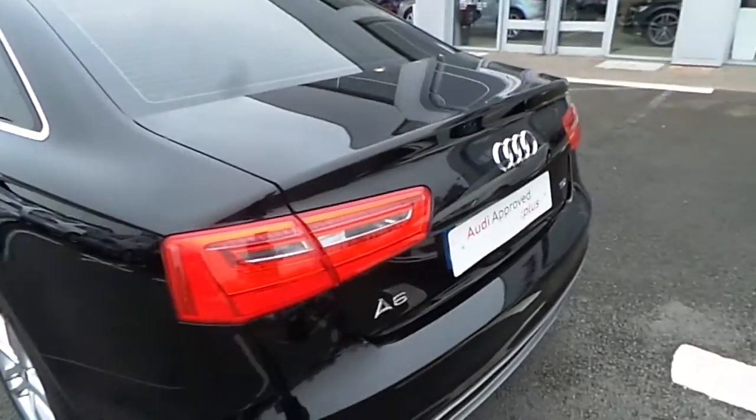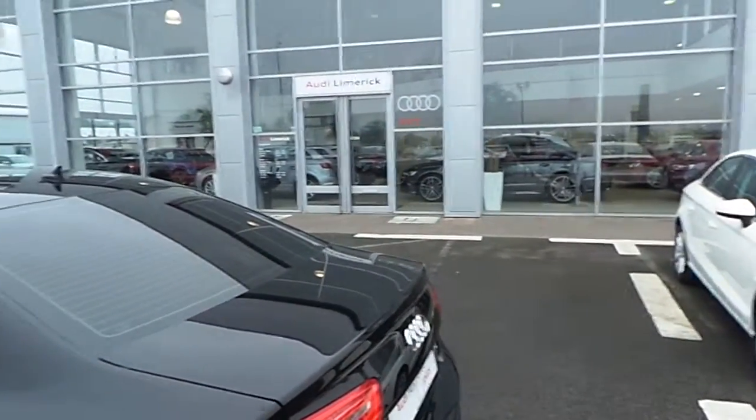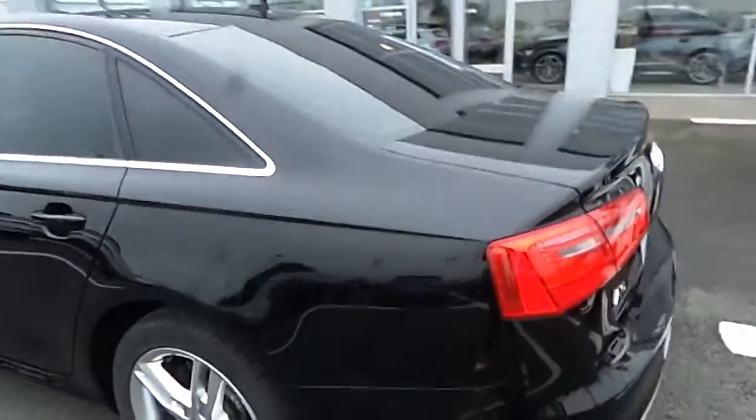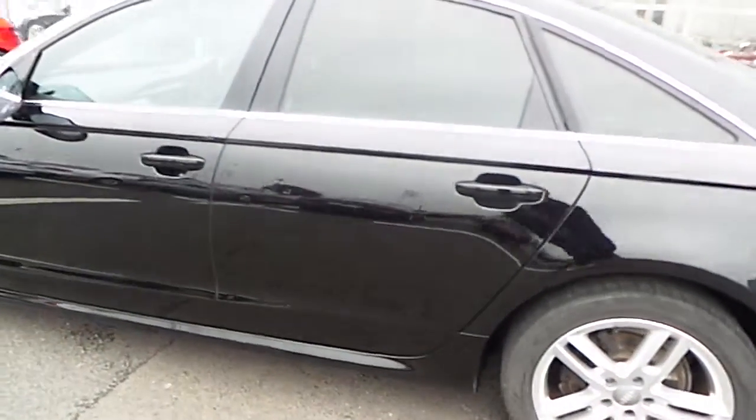If you have any questions on our Audi A6, please give us a call at 061 33 60 00. Thanks very much, I look forward to talking to you.